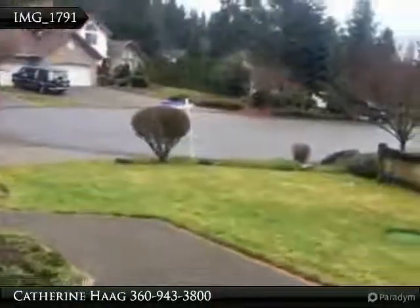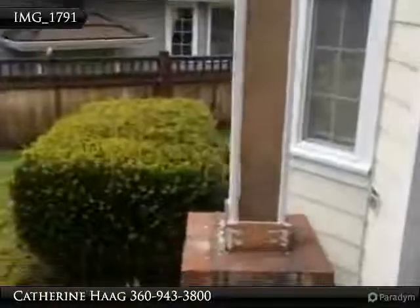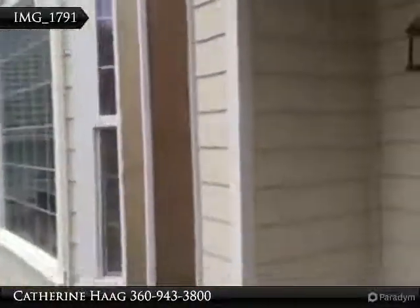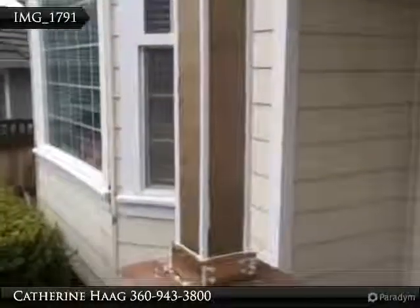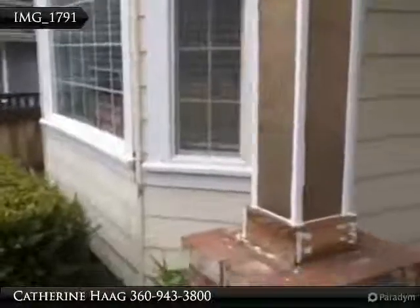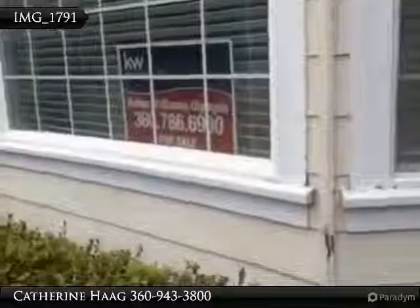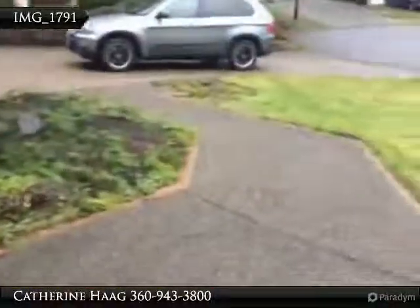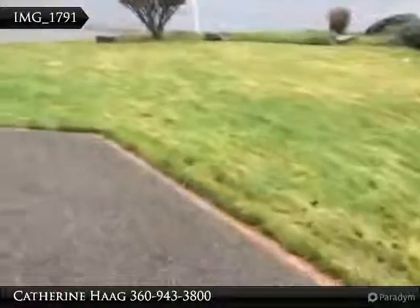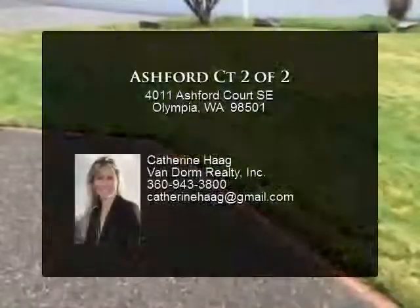Here's the outside view of Ashford Court. It looks like they did a repair to this trim. I'll find out more, but it looks like it's been waiting for paint for at least a month or more. This is what I'm talking about — a little bit of deferred maintenance. Nice quiet cul-de-sac location.